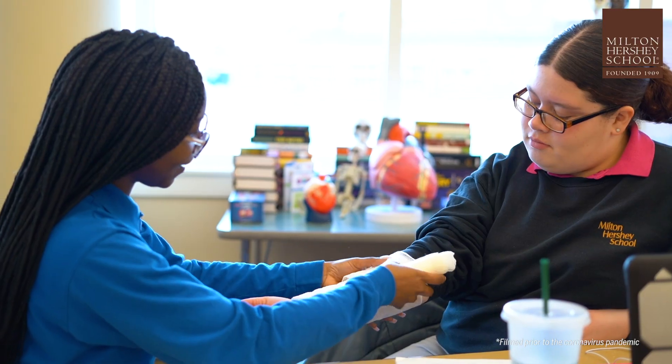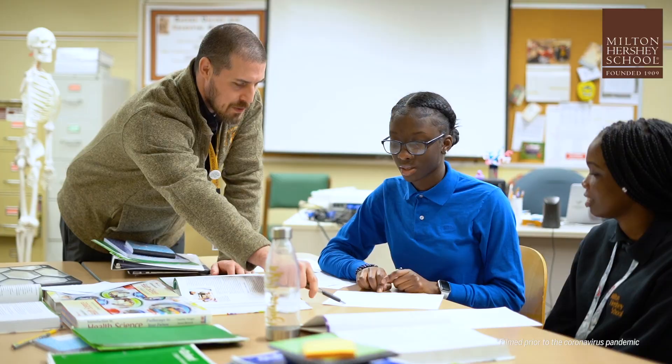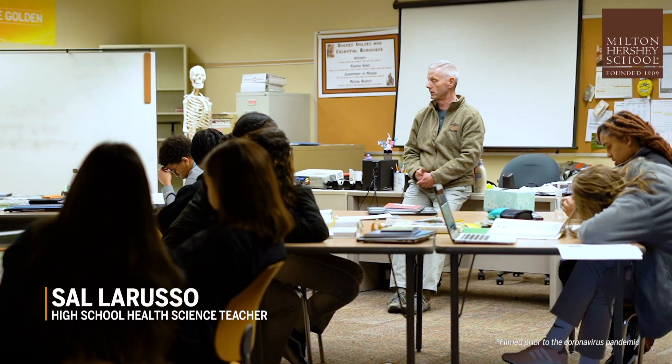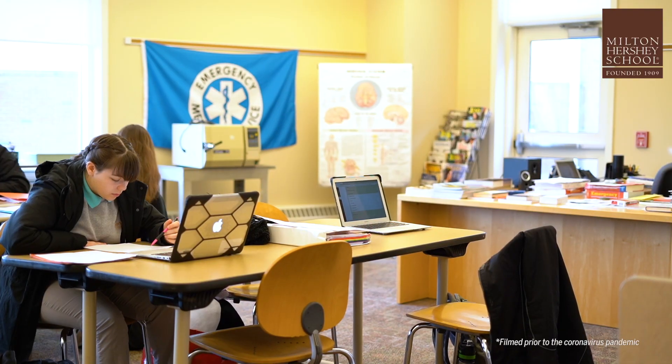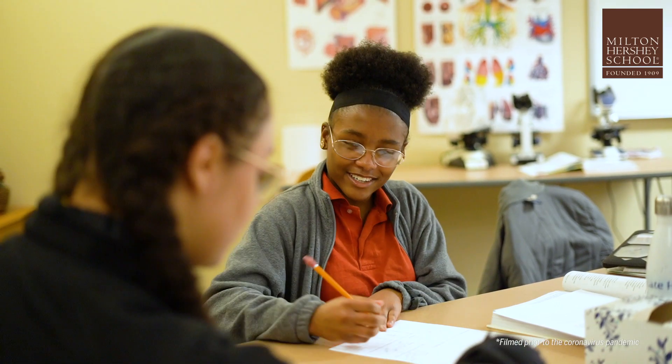We want to make the kids have as much career exposure as possible. My background in nursing is from radiology. It's like real life — it's not just sitting at a desk learning every day. You're learning real things you're going to apply, and you're taking away something new every day.